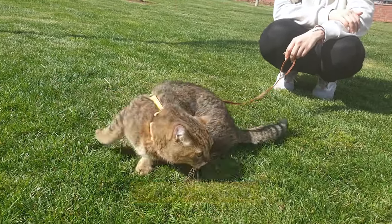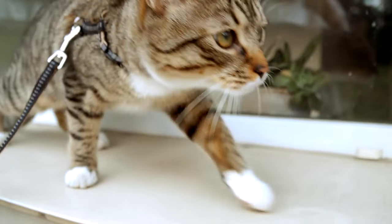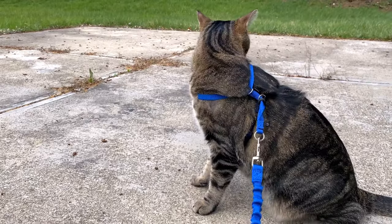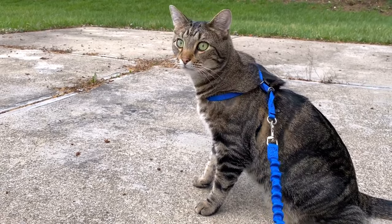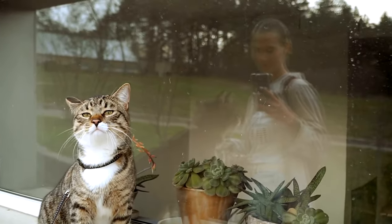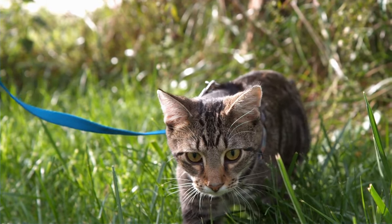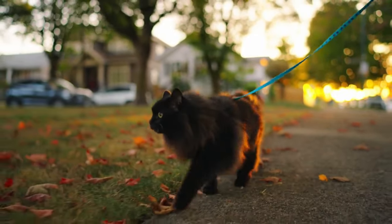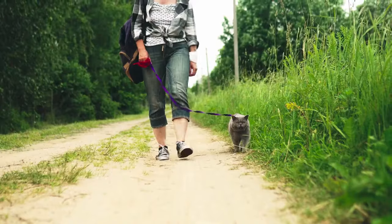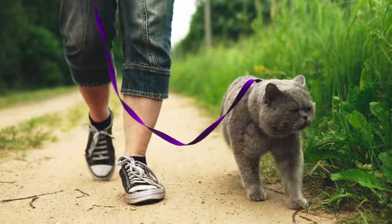Tip 9: Go for a walk. Believe it or not, it is possible to train your cat to walk on a leash, and it's one of the most responsible ways to let your cat outside. While it's easiest to start training when your cat is a kitten, even older cats can learn. Begin by getting your cat accustomed to wearing a harness for short periods indoors, then progress to attaching the leash and rewarding your cat with treats when it walks with you — never pull on the leash. Once comfortable indoors, gradually introduce it to the outside environment, starting with short trips and slowly increasing walk length. If it proves too challenging, consider seeking help from a professional animal trainer.